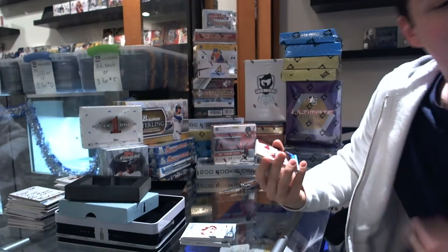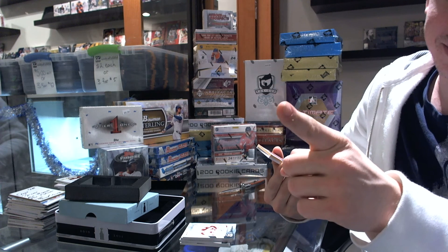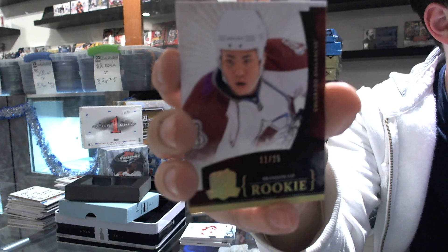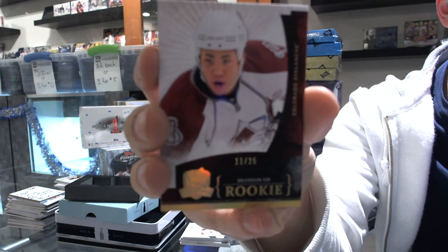And we've got a platinum rookie, number 11 of 25. Don't speak too soon, Yip Collector — Brandon Yip. It's not a one-of-one, but there he friggin' is again.